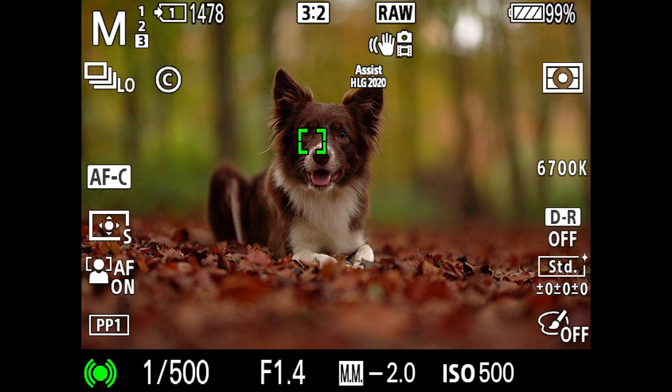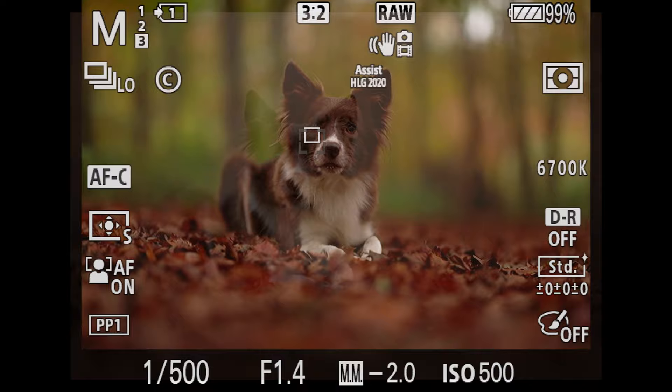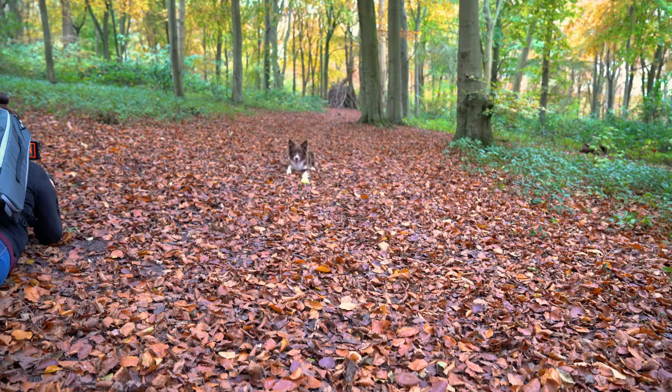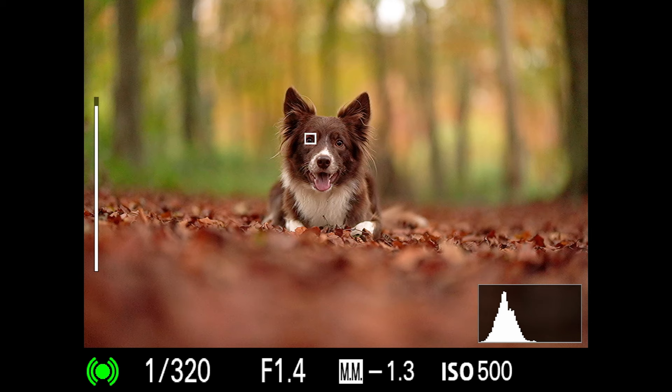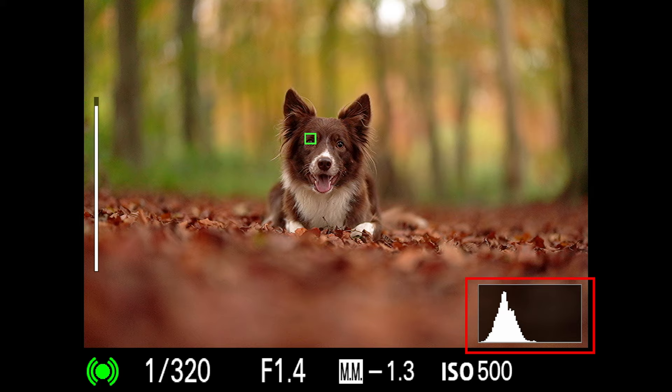You can see the current settings: 1/500th of a second, f/1.4 on the 85mm Sigma Art at ISO 500. You'll see in just a second that turns out to be a little bit too dark and we'll address that. I've switched the view mode so I can see the histogram, because the electronic viewfinder can lull you into a false sense of security. I've dropped the shutter speed down to 1/320th, which is fine. You can also see the Eye AF box — the smaller green square — which will track Pippi's eye when it's around the single-point focus.